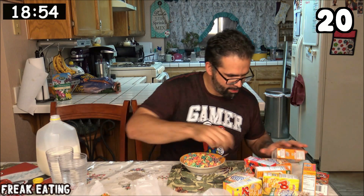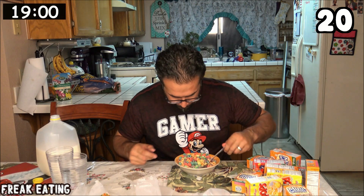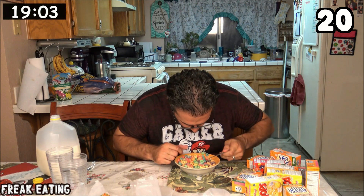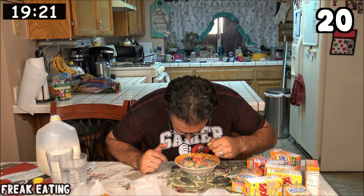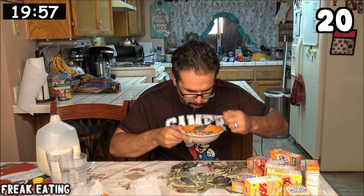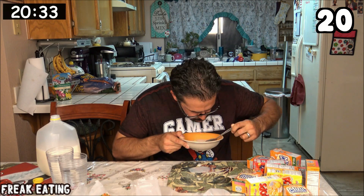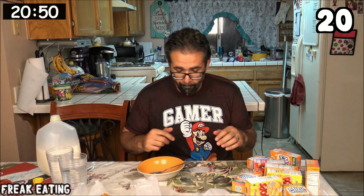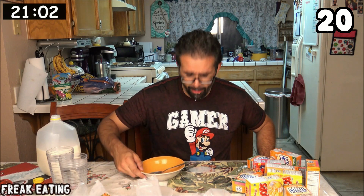Cut up so bad. So I still have 1, 2, 3, 4, 5, 6, 7, 8, 9, 10 boxes — yeah, we're up to 20. There's 20 cereal boxes. I didn't think 20 mini cereal boxes sounded like all that much, but it's definitely very filling.